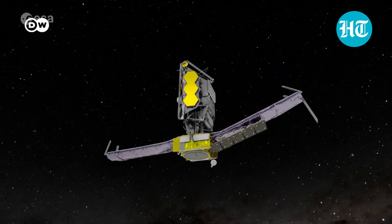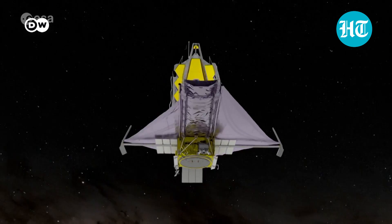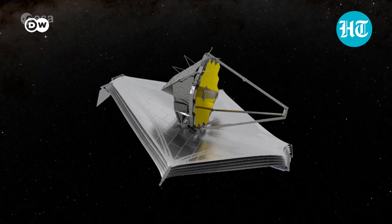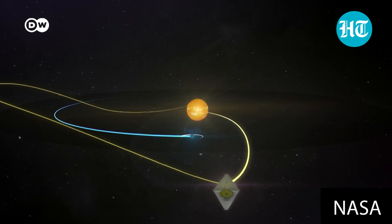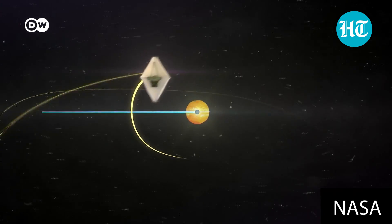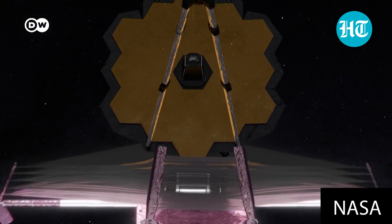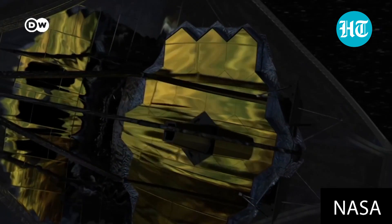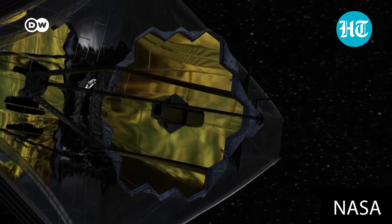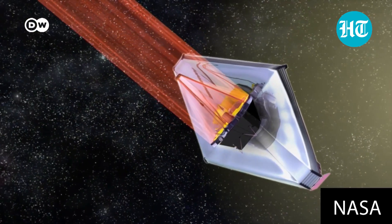The James Webb Space Telescope doesn't orbit Earth, unlike the International Space Station. Instead, it circles the Sun, one-and-a-half million kilometers out from our planet at what's called the Lagrange 2 point. The instruments are sheltered by a multi-layered, high-tech shield that screens out nearly all solar radiation. The telescope's 25 square meters of mirror, made up of hexagonal segments, are able to detect radiation largely in the infrared part of the spectrum.